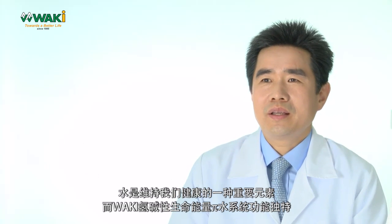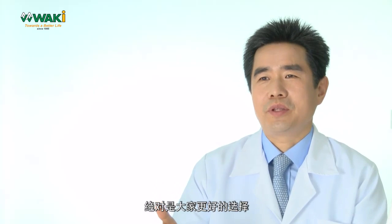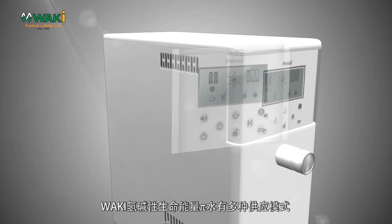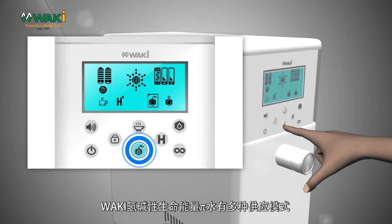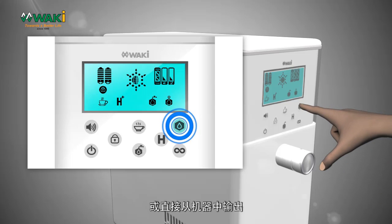Hydrogen Alkaline Bioenergy Pi Water is the most important element of our body. The special component of this system is a great choice for everyone. Waki Hydrogen Alkaline Bioenergy Pi Water has multiple ways of water output. Water can outflow from the faucet or directly from the machine.